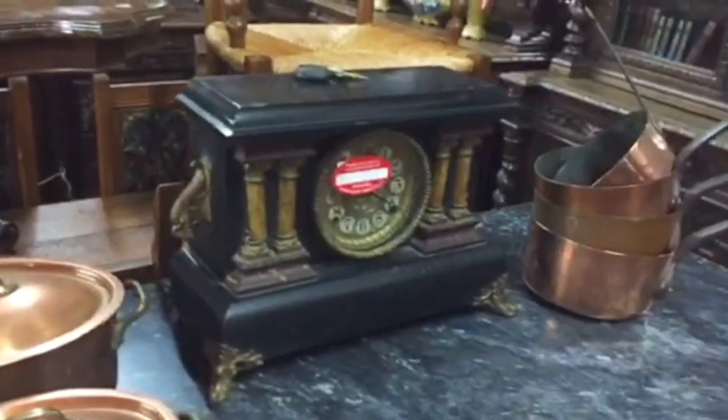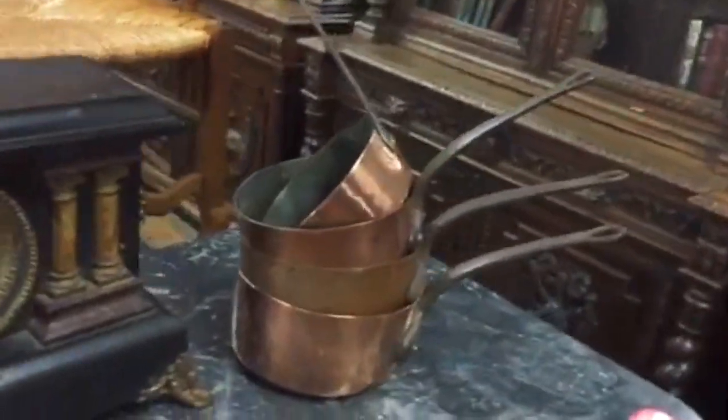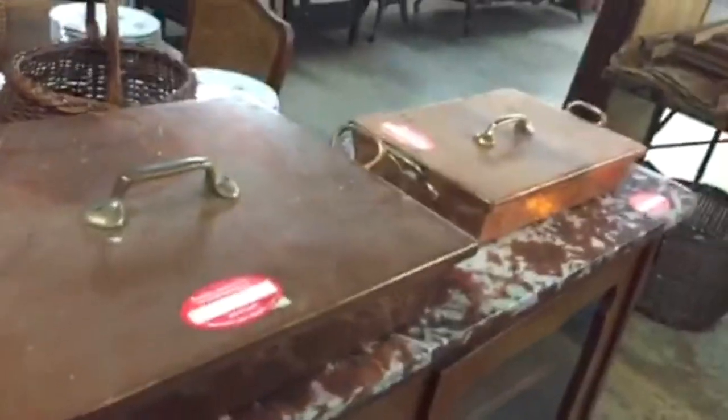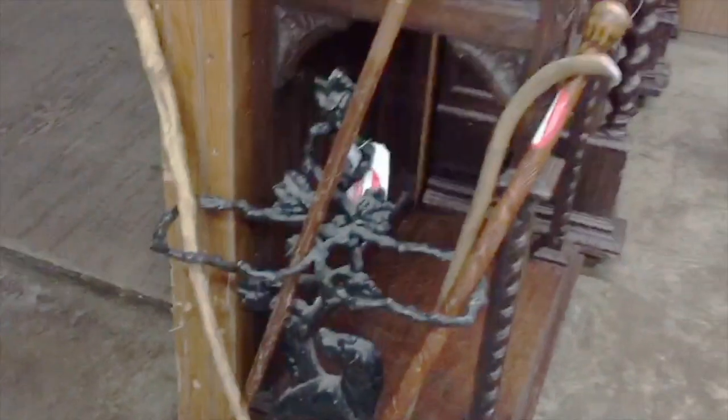Looks like stuff you'd see on Downton Abbey — for all you ladies that watch that, I know my wife does. Nice clocks. Old books. Another nice 13-piece fish set. Beautiful books and coffee grinders. More copperware and a nice marble-topped French curio. This item come in on our French shipment — it's a nice cast-iron umbrella stand with a full-figural dog.